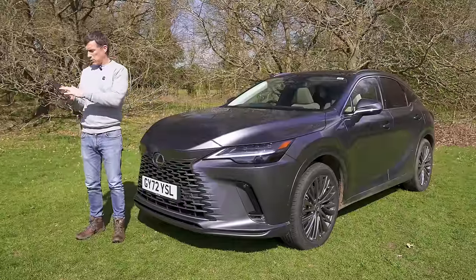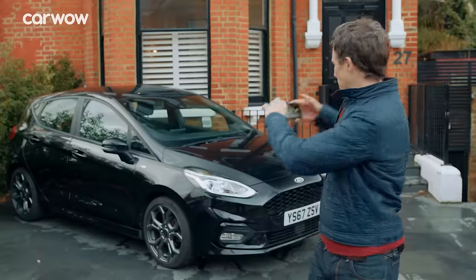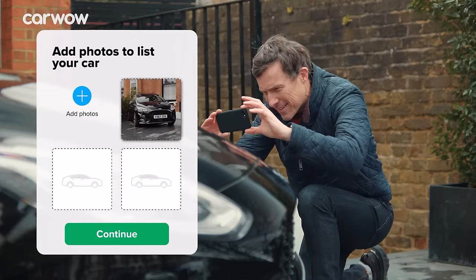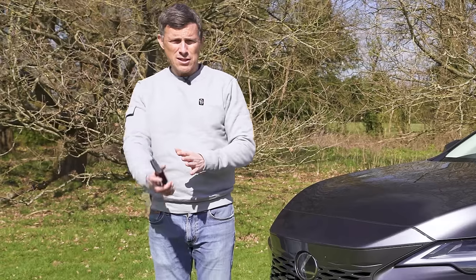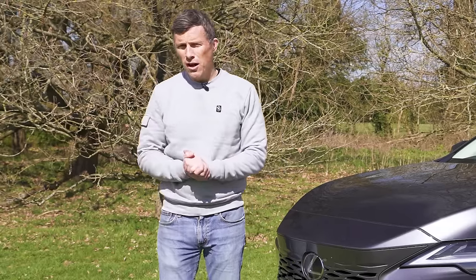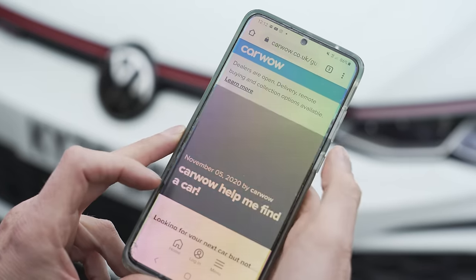Not only can you research your car and see what savings are available from dealers, you can also sell your current car through CarWow. Just upload some photos, give a brief description, and then dealers all across the country will bid on your car. CarWow is the easiest way to change your car — just Google 'Help Me CarWow' and we will help you.